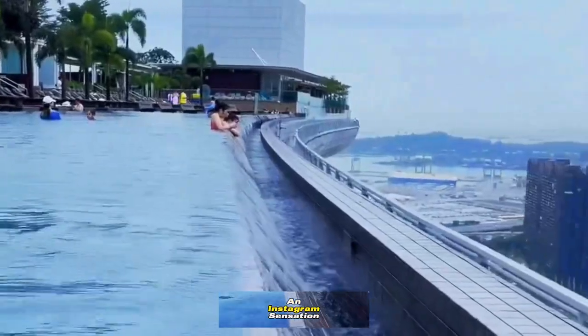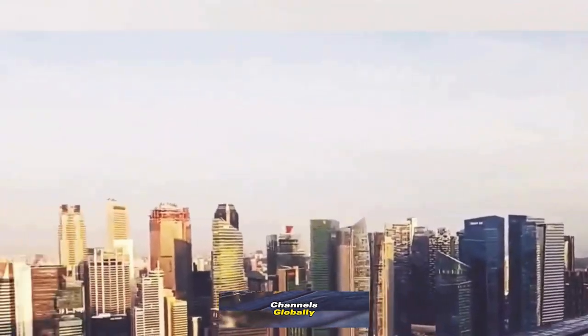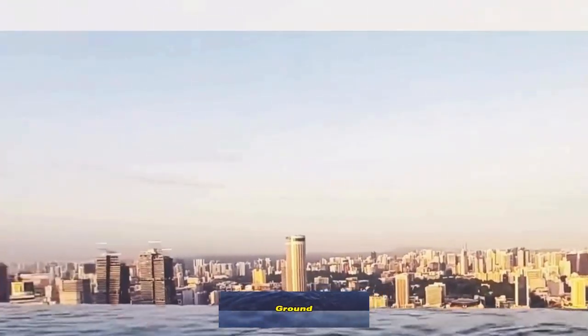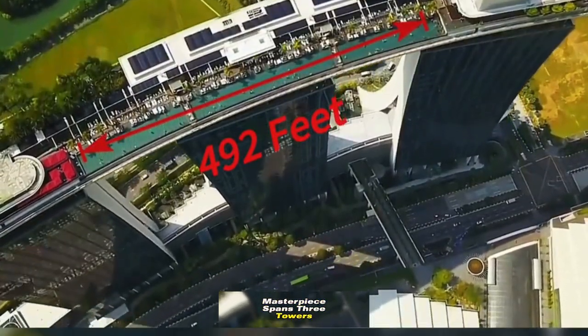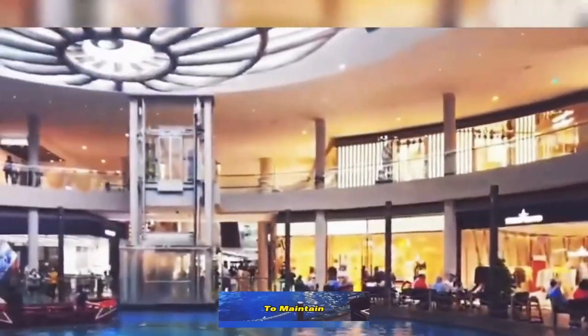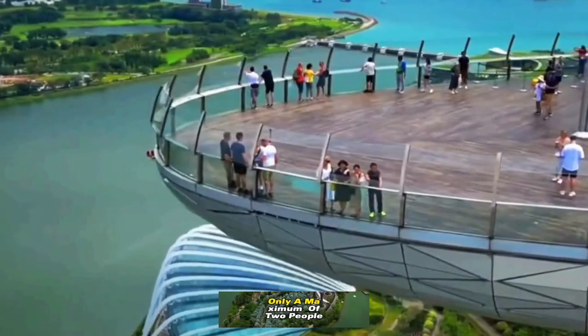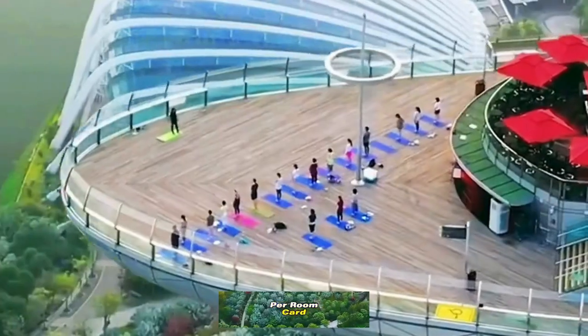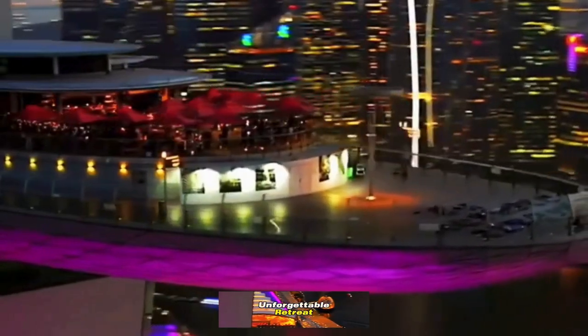Yet the true crown jewel is the world-renowned Marina Bay Sands pool, an Instagram sensation that has graced media channels globally. Poised 57 floors above ground, this 150 meter aquatic masterpiece spans three towers, offering a panoramic view of the bay area. To maintain the exclusivity of this extraordinary experience, only a maximum of two people per room card can enter the pool, ensuring an intimate and unforgettable retreat.